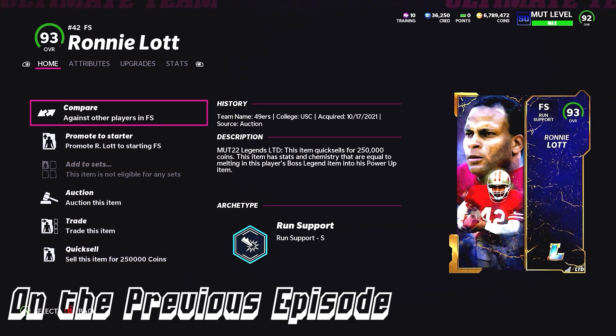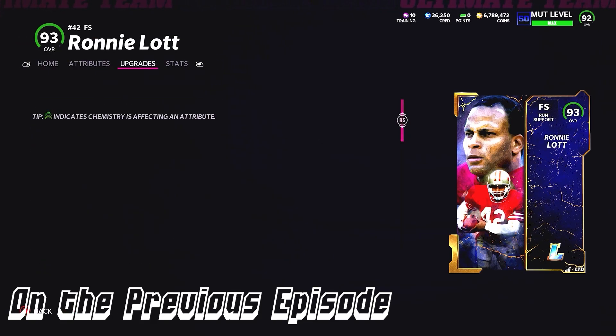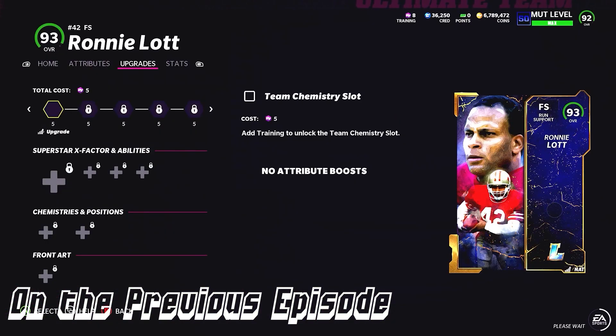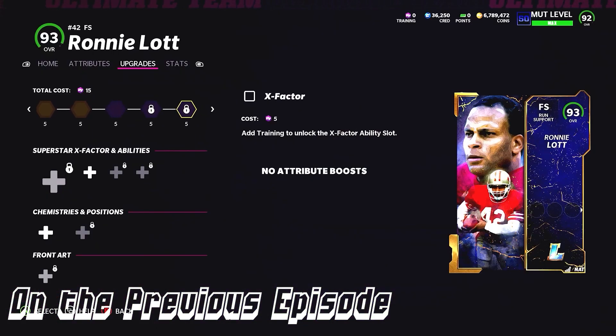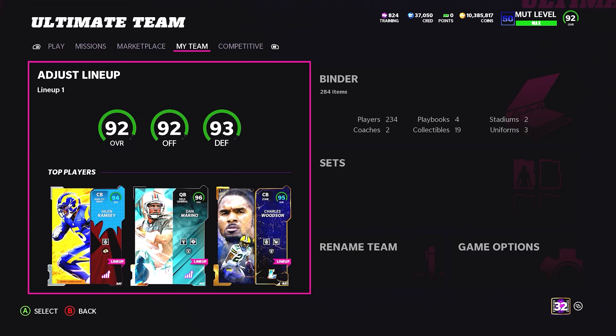On the previous episode, we picked up Ronnie Lott limited for 715,000 coins. I know I talked about limited legends and not liking their investments, but this really... what is up YouTube, welcome back to the channel — episode 70 of the no money spent team of the week.